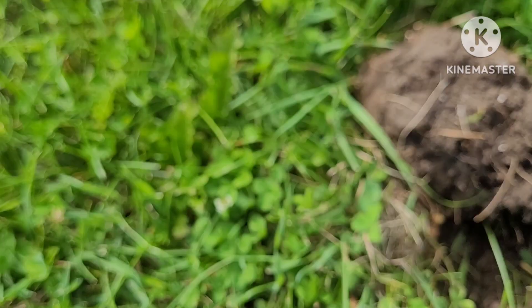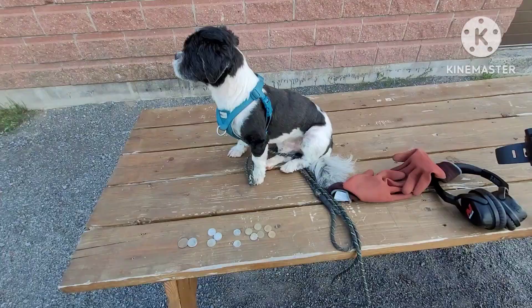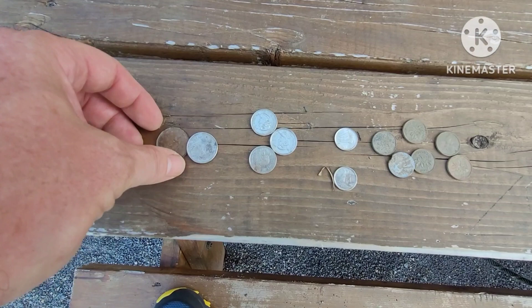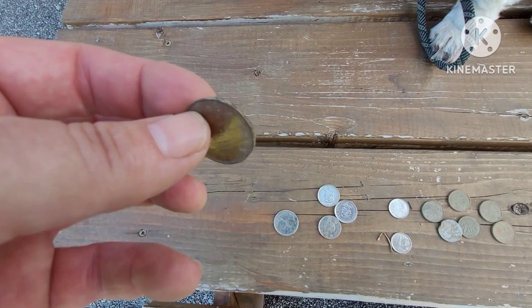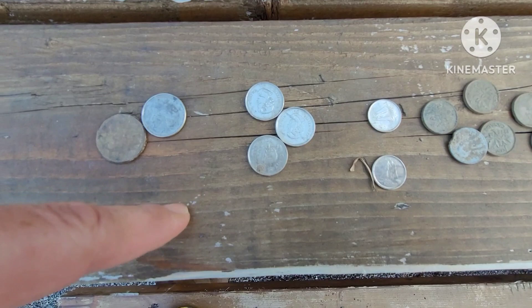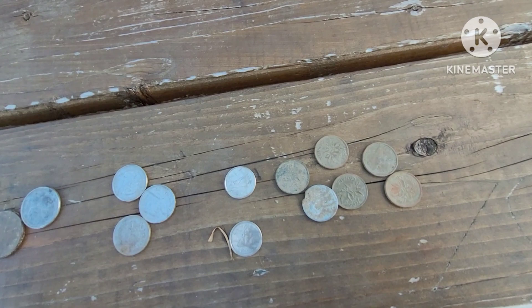Alrighty, we had ourselves a short hunt. Like I say, I can't hunt all that long — I'm here visiting family, and family's more important. I did get a 2007 loonie, and surprisingly that rang up a solid 10, wasn't expecting that. I also got one quarter, three nickels, two dimes, and six pennies.